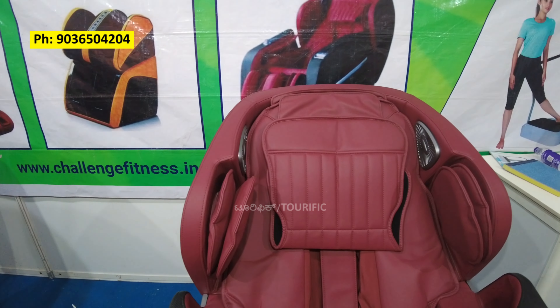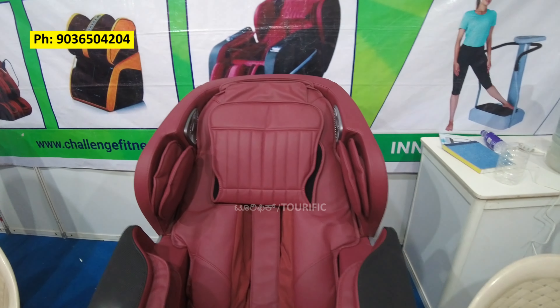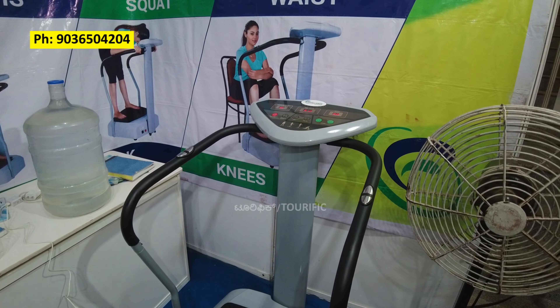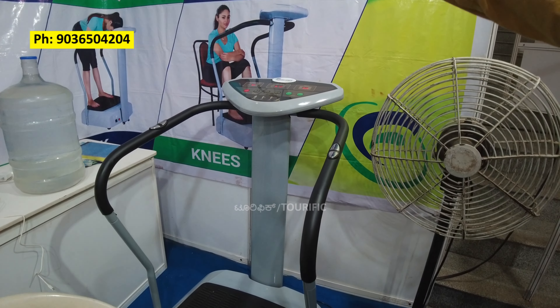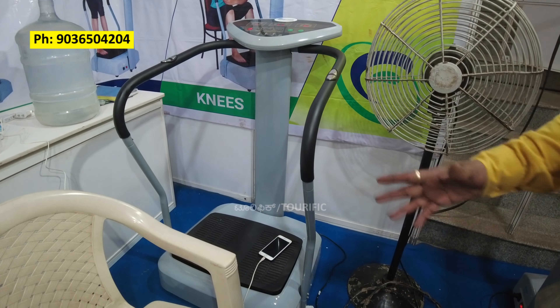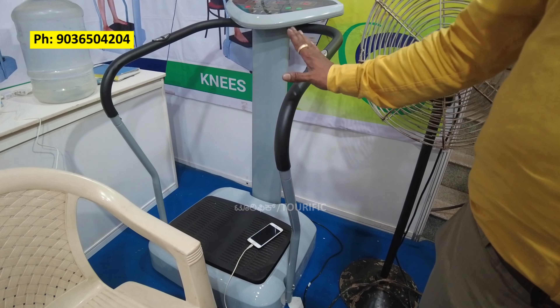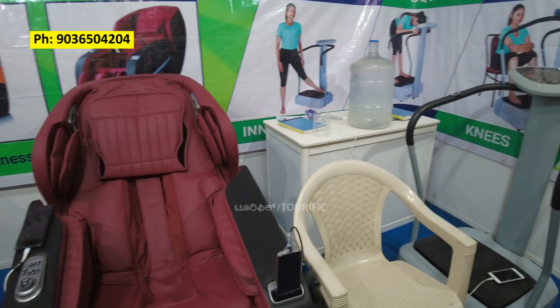This is a vibrator machine with 40 types of exercise. You have to do all the exercises. It is a multi-exercise machine with different exercise options.